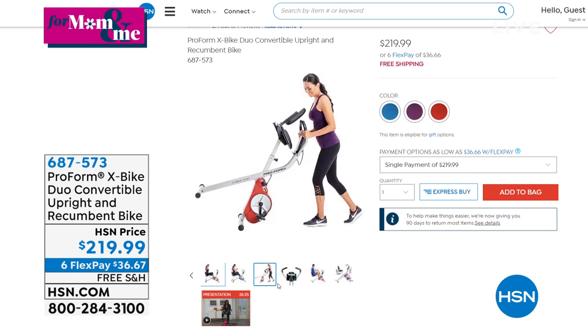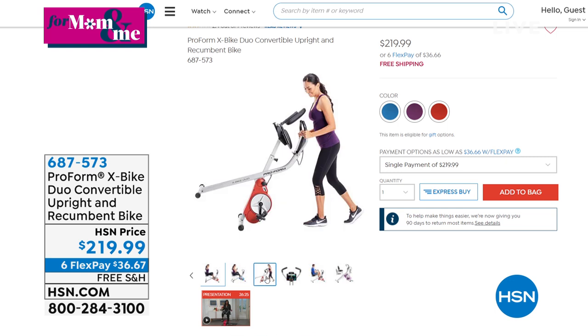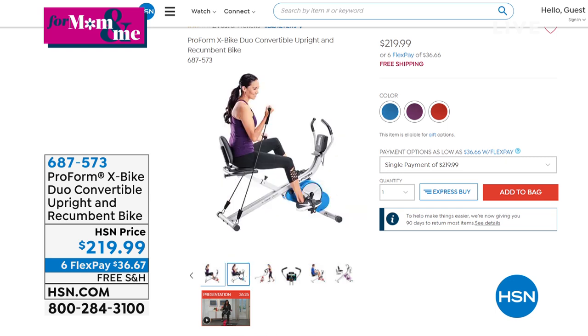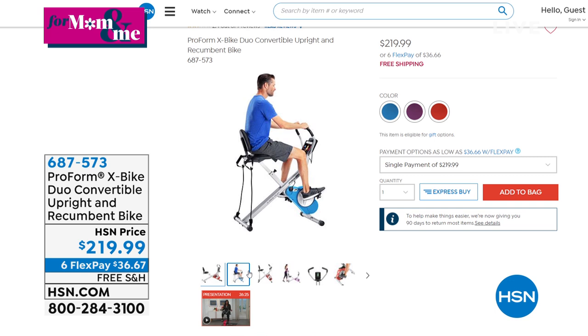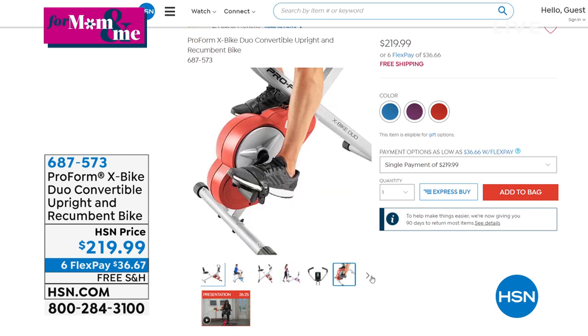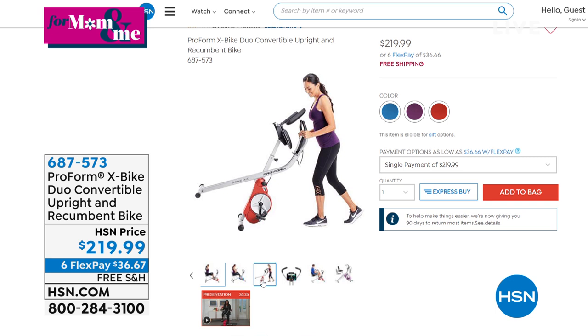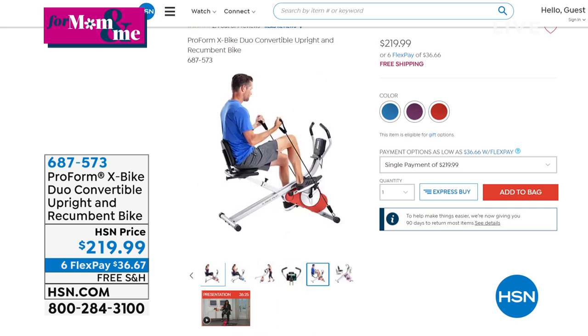They've added resistance bands. You get 30 days where you're literally working out with real people. It has 14 levels of resistance, and you can do a recumbent or a traditional bike style. The best part is it folds all the way up — it's like the size of a vacuum cleaner, so you can roll it away easily. If you're not feeling good about yourself or you're anxious about what's going on, the X-Bike is an easy way to step into exercise, especially if you haven't exercised in a while.